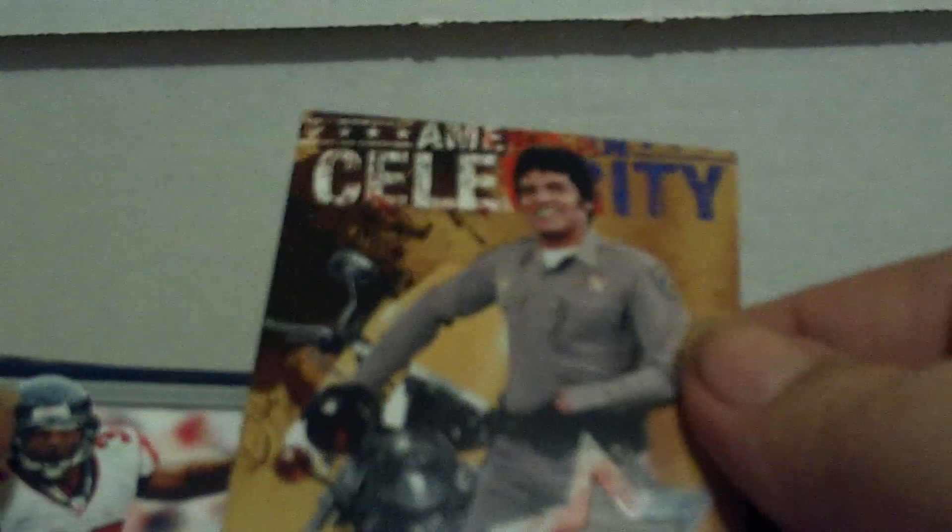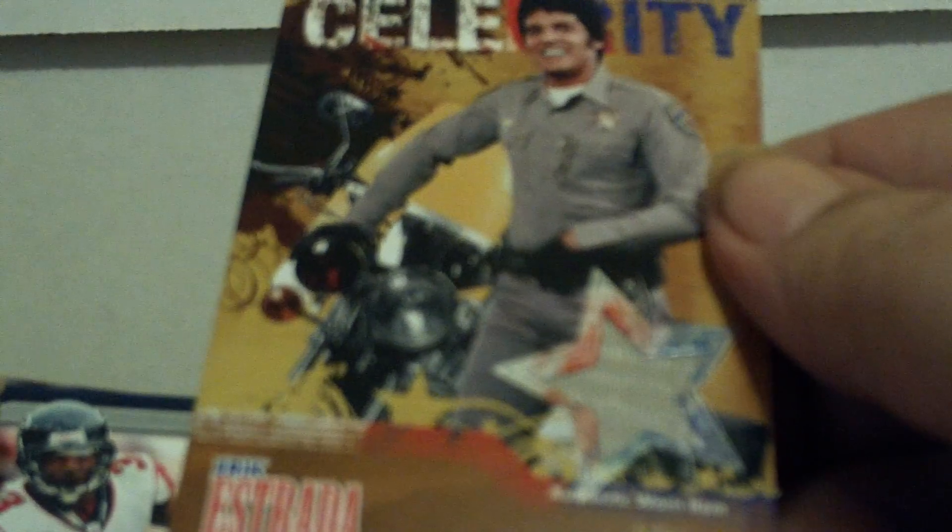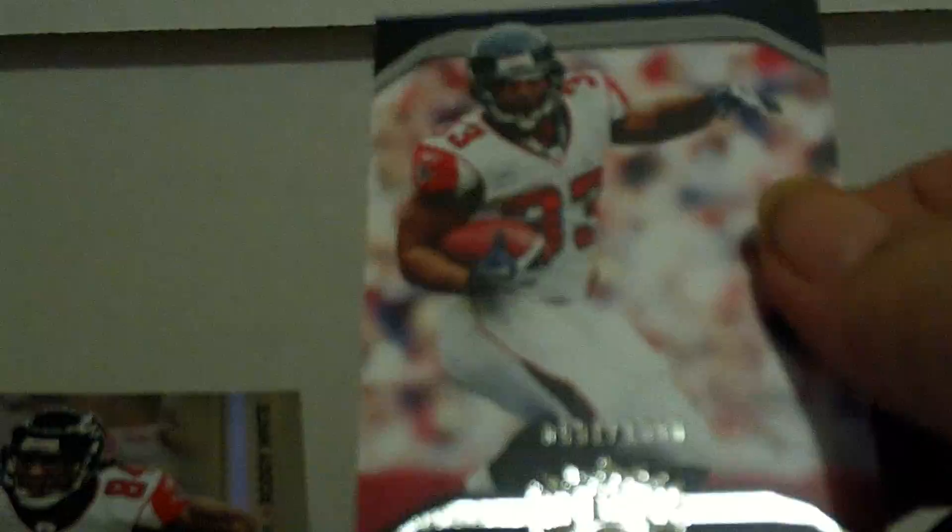Dominique Franks rookie card number 999. And Eric Estrada out of Heritage. I don't know what that is, but it's a piece of material — well, there's a surprise. Triple Threads Michael Turner numbered to 1350. Roddy White out of Absolute Memorabilia. And a Matt Ryan out of Absolute Memorabilia. Eric Estrada — well, you threw me off on that one, Ben.